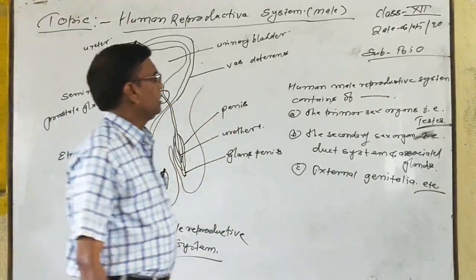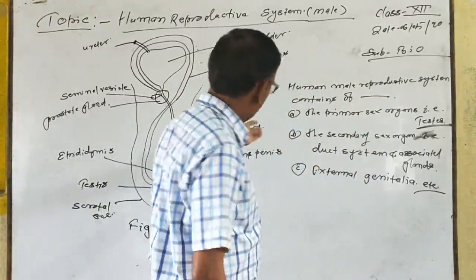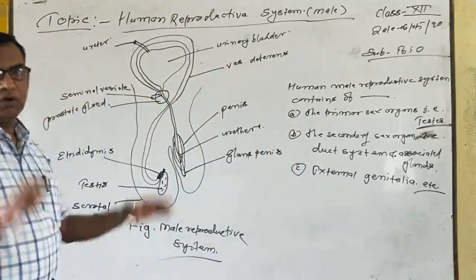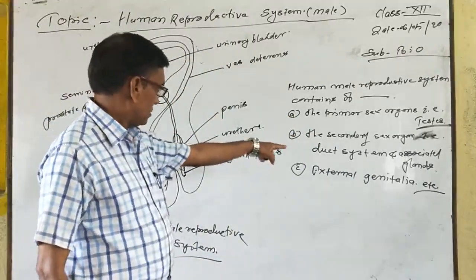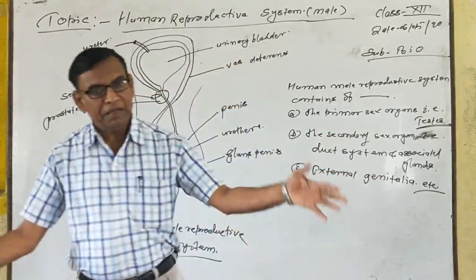The following male reproductive organs are found in the male. The main reproductive organs are: one pair of testes, second, the duct system associated with external genitalia.